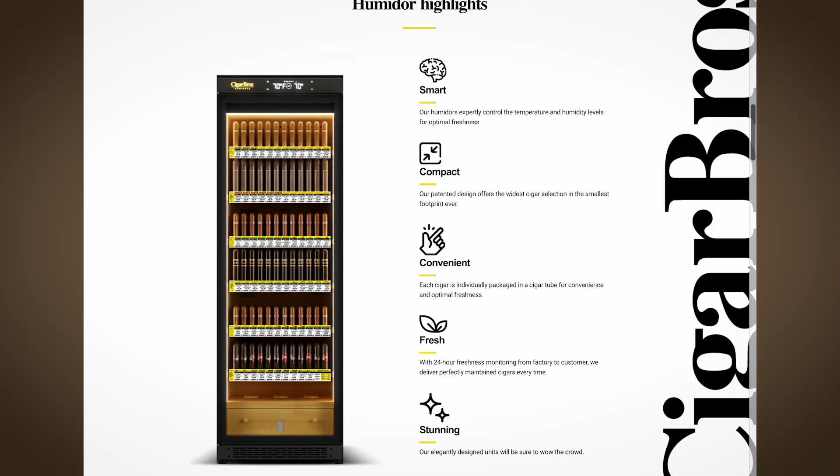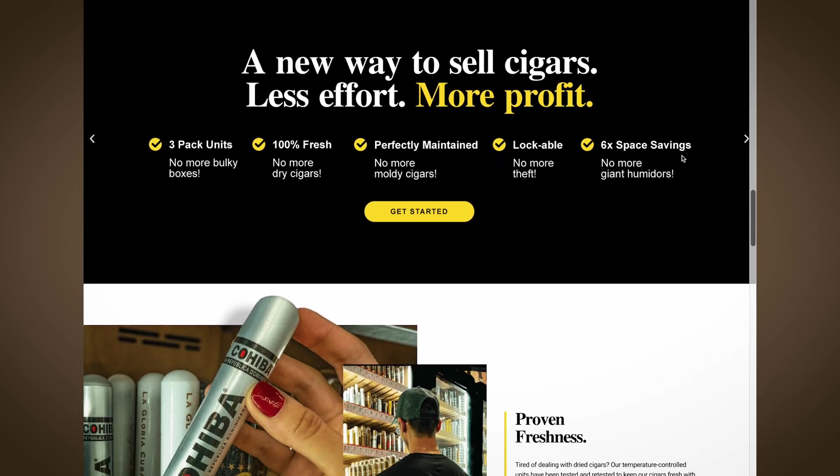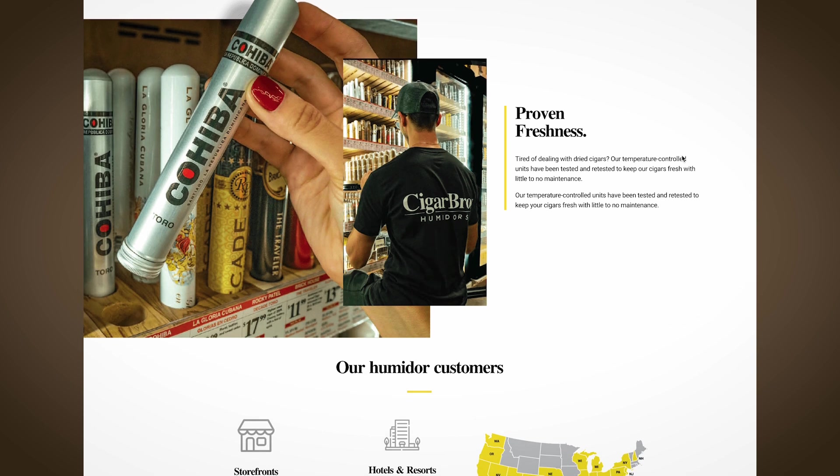I actually flew out to China — the best factory we could find — that was willing to modify it to be more commercial-grade. Do the vertical pull-out drawers, everything made geared for commercial use. Got my prototype, and that's what I showed you in 2019. There was no real intention of going outside of San Diego with it — just wanted to see if we could change how and where cigars are being sold. How far could we push it?